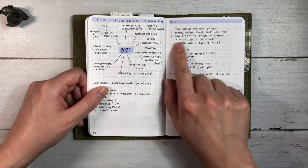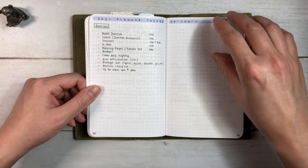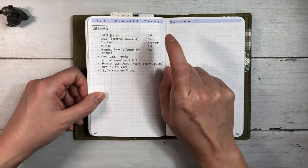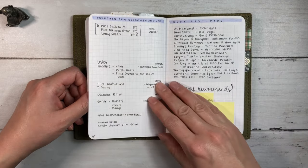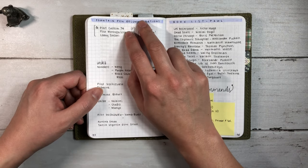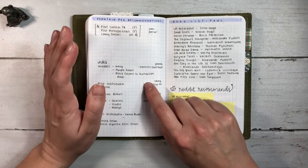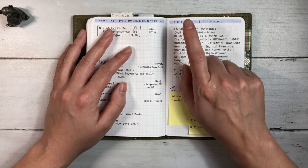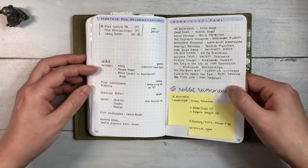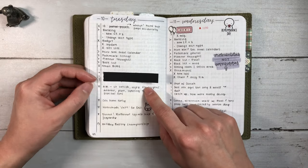Here are some 2021 planner thoughts - just gave myself a couple of pages for those. And this is when I was thinking about the routines, what I wanted to try and do in the morning and in the evenings. Some fountain pen recommendations - I'm thinking of asking for a starter fountain pen. I have the TWSBI Eco but I do want to try something else as well. I was looking up some books to get Paul for his birthday so I just wrote down some recommendations here - a lot of Russian authors.